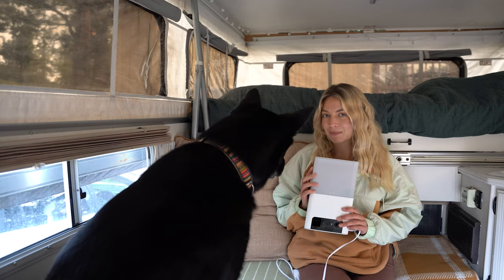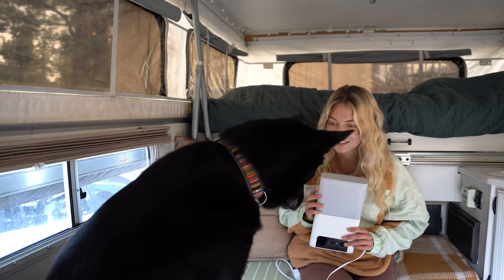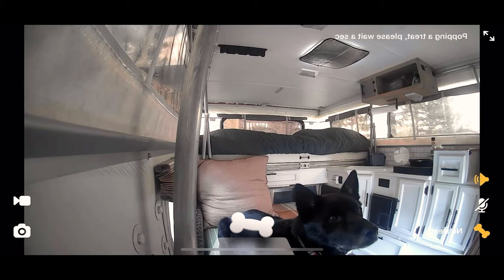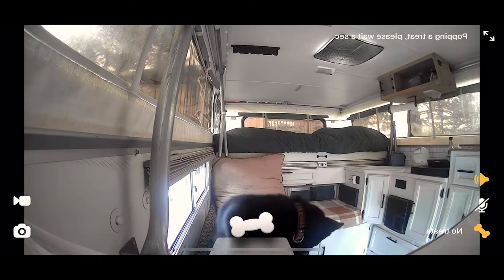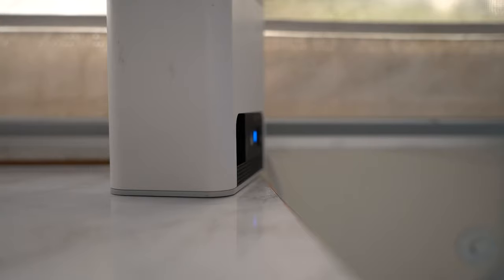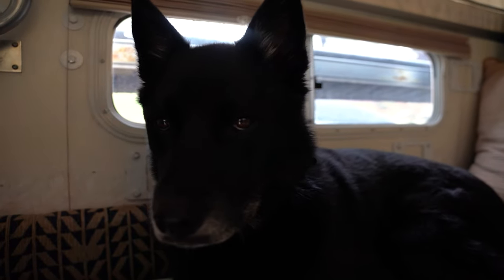I definitely recommend it. I think Foto recommends it too. The camera has a wide 160-degree lens so I can see Foto no matter where he is in the camper. It has really cool features as well, like night vision mode and 8x digital zoom. If you want your own, you can get 5% off your own Petcube Bites 2 Lite with the link and code in my bio.